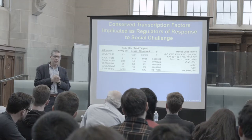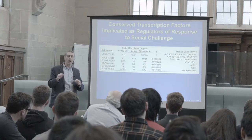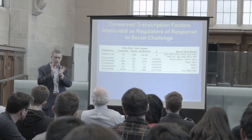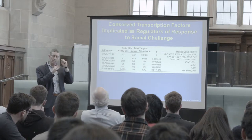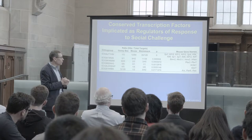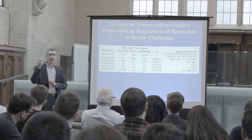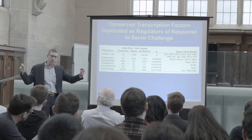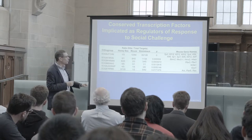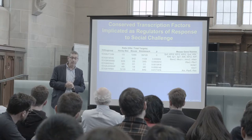One key finding involves transcription factors — genes important in orchestrating changes in gene expression. Their job is to turn other genes on and off. They work in a combinatorial way, but you can establish relationships between transcription factors and their target genes. When we do these overlaps focusing on transcription factors, we find a set of genes — using mouse gene names as the well-known names — that are so similar despite being in different species that you can, using statistics, label them as orthologs. We see transcription factors involved in orchestrating changes in gene expression in response to a social challenge across very distantly related individuals.